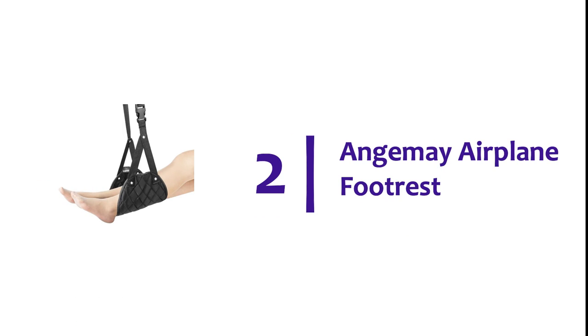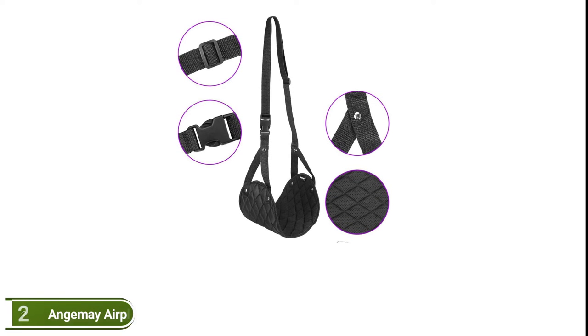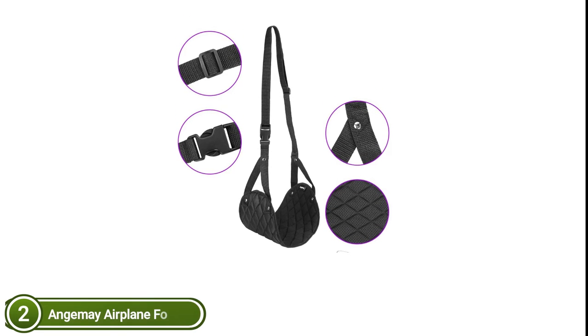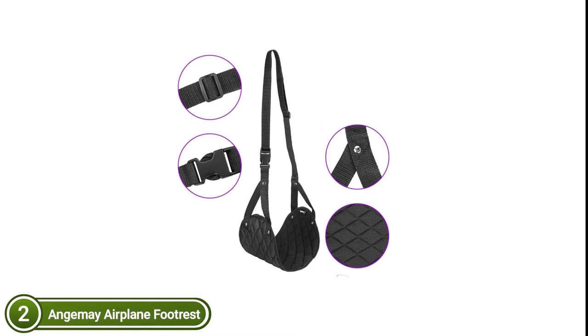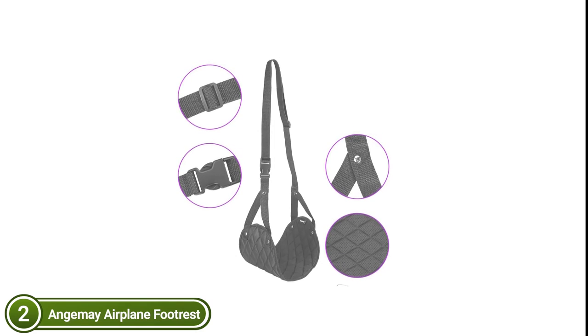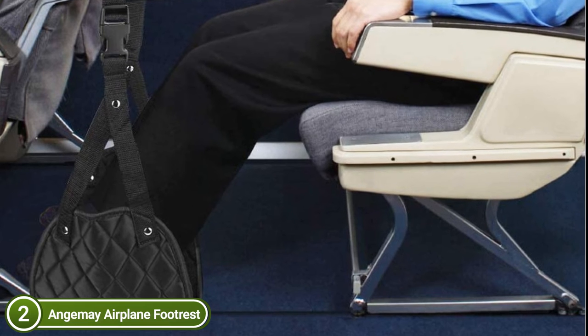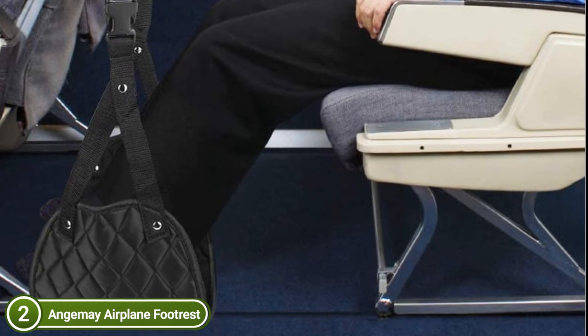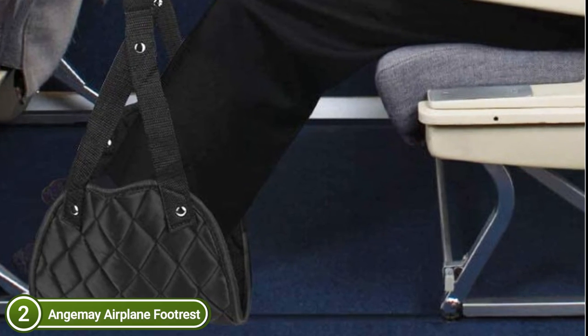At number 2, the Anjumay Airplane Footrest. The strap can be adjusted to precisely match your height, from a minimum length of 17 inches up to a maximum of 32 inches. The travel footrest is ideal for all people, regardless of whether you're female, male, children, or adults. Hang the strap portion on the sides of your desk and put your feet inside the footrest. You are free to alter the cord size to ensure your feet stay in the best position.